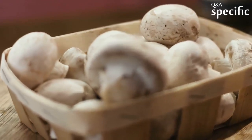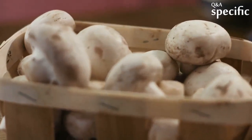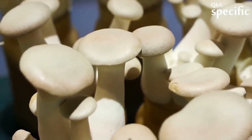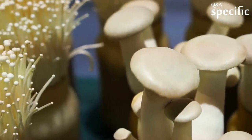One has to methodically go through the steps to correctly identify the mushroom, and sometimes each and every individual specimen. There can always be a poisonous mushroom that looks like an edible mushroom within inches of the edible mushrooms.